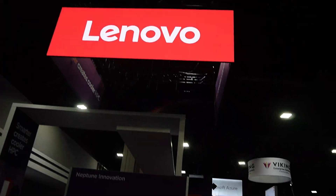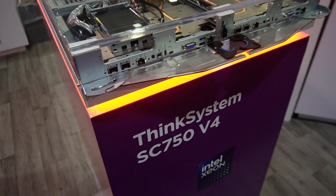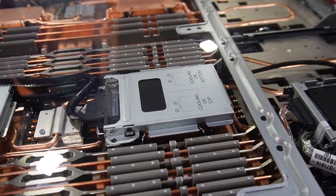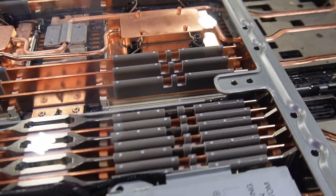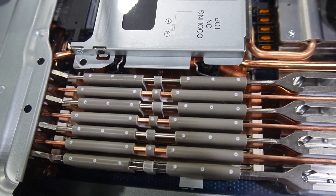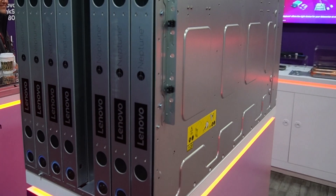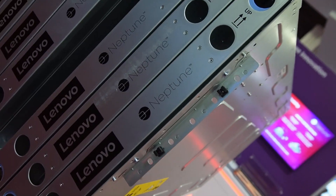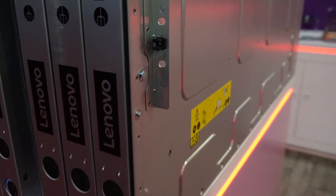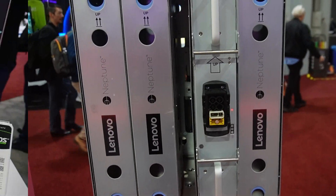Lenovo has presented their water-cooled solution, codenamed Neptune. The server is 100% fanless. The top of the CPU cooling block is used as a place where your SSD is mounted, so that it also is cooled by water flowing through it. Notice how even RAM sticks are cooled using padding made from material that allows delicate contact with the memory. Due to its size, the blades are mounted vertically, thanks to which everything fits into a standard server rack. The power supply is part of this mounting chassis and is also water-cooled.